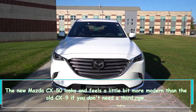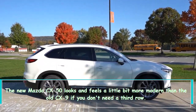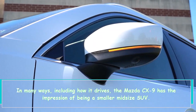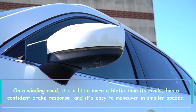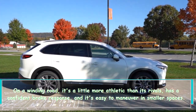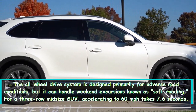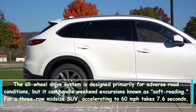The new Mazda CX-50 looks and feels a little more modern than the CX-9 if you don't need a third row. In many ways, including how it drives, the CX-9 has the impression of being a smaller midsize SUV on a winding road — it's a little more athletic than its rivals, has a confident brake response, and is easy to maneuver in smaller spaces. The all-wheel drive system is designed primarily for adverse road conditions but can handle weekend excursions, known as soft-roading.